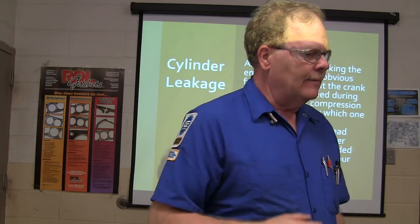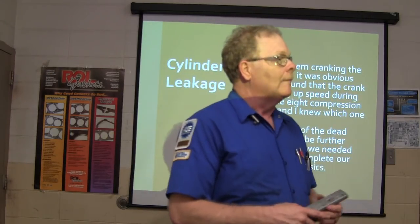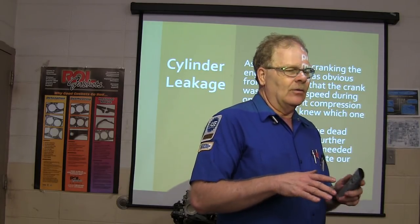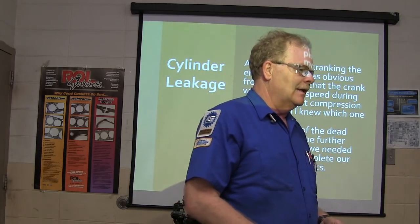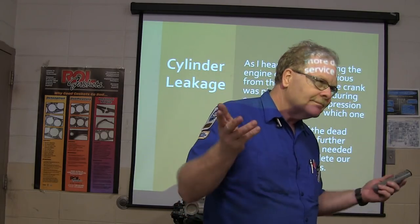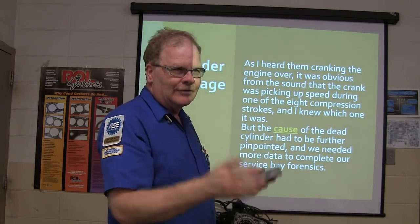The cause of the dead cylinder needed to be further pinpointed — we needed more data. How many times does somebody have an overheating vehicle and just say 'blown head gasket' without even checking? There was a lady with a 3.1 Pontiac that had water in the oil. They said she needed an engine or head gaskets. But I know those — the intake gasket blows and gets water in the oil. We put an intake gasket on it and took care of her problem. She didn't need an engine, didn't need head gaskets — just an intake gasket. You can't just throw a diagnosis at one; you need to verify.